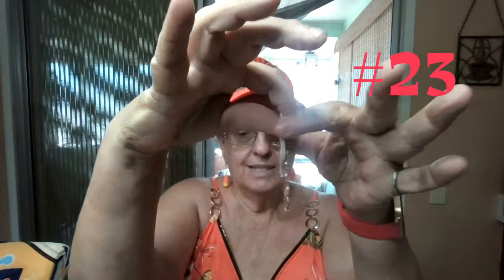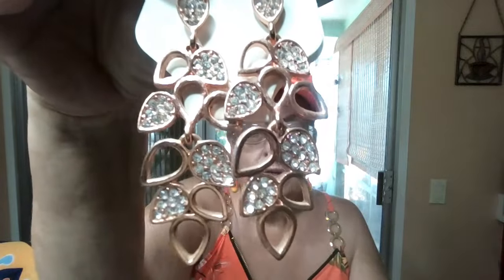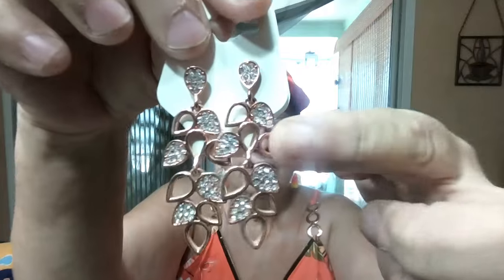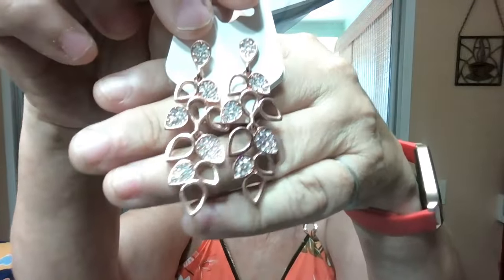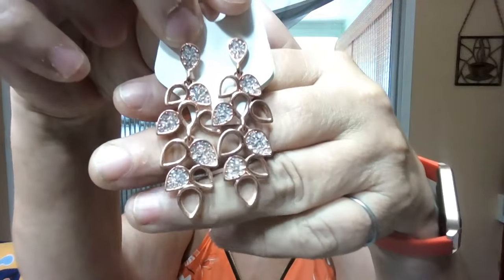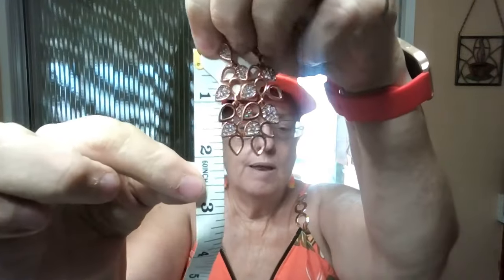Item number 23 is rose gold. These are leaves — they are posts — and they are rose gold with the top filled in with crystals. Each of the leaves has four leaves on each side that have crystals, and the other four are open. I was going to fill these in with teardrop-shaped clear or colored crystals but I didn't have the right millimeter size to be able to fill them in. Rose gold — very, very nice. Not heavy at all. The length from top to bottom is just hitting the two-inch mark.